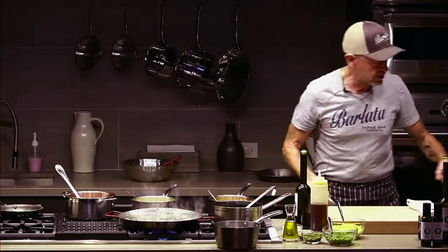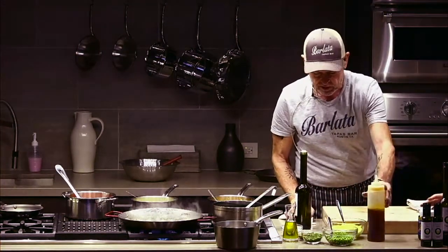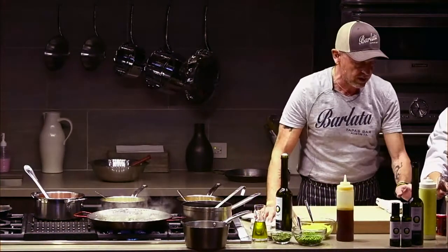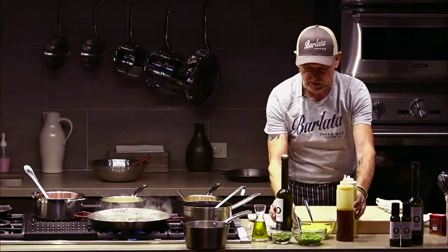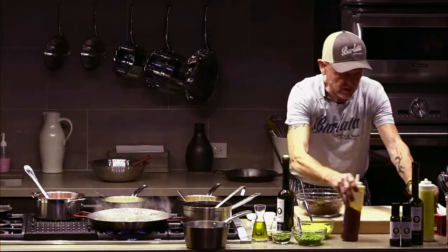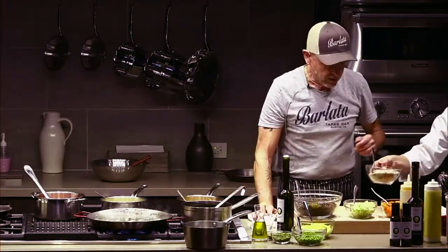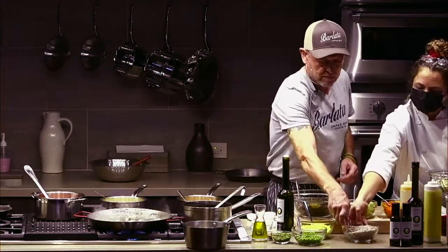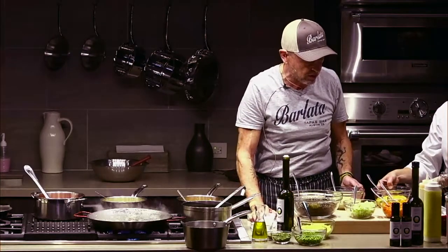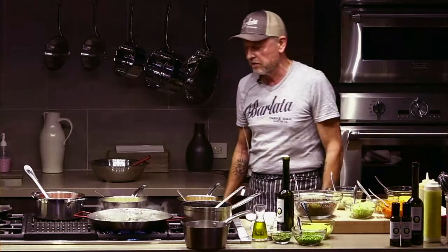One thing that Corona taught us is about how humble and how vulnerable we can be. It is important for me not to take food for granted and to educate people. I'm a person that feeds Americans, so it is important for me to make sure I transmit the message of respect for food.